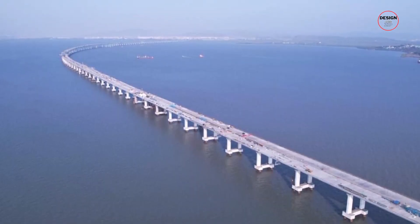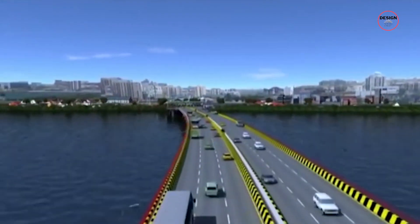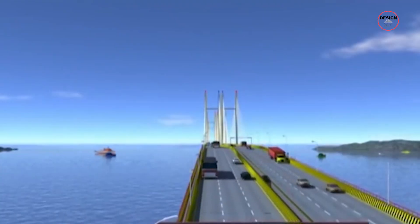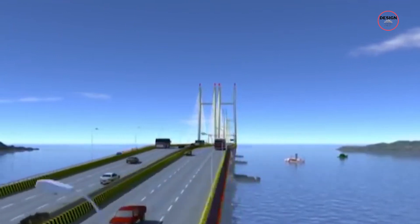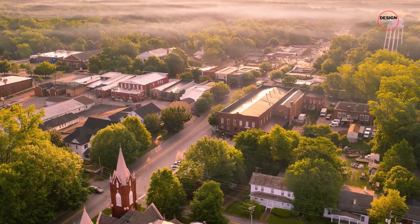That's quite a feat! With a bridge this big, you can imagine the volume of traffic it's expected to handle. We're talking about an estimated 70,000 vehicles zipping across it every single day — that's almost like a small city on the move.